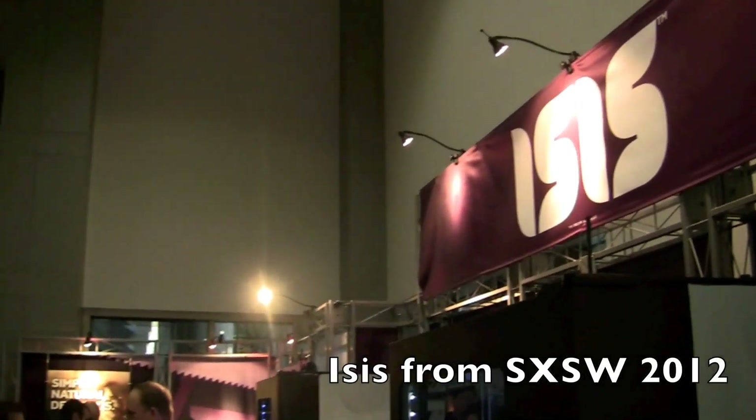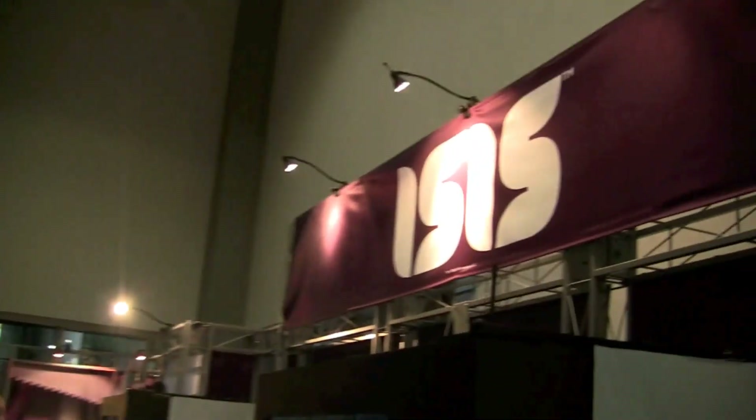Hi friends. Man with IntuMobile. We're at South by Southwest 2012, the coming out party for ISIS, the NFC payment system.